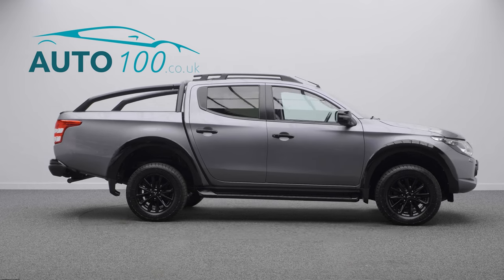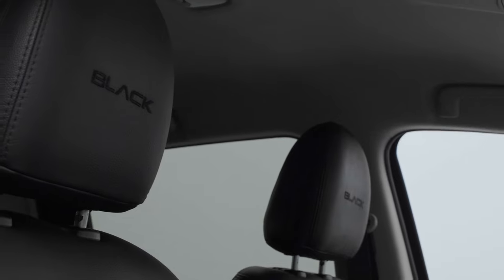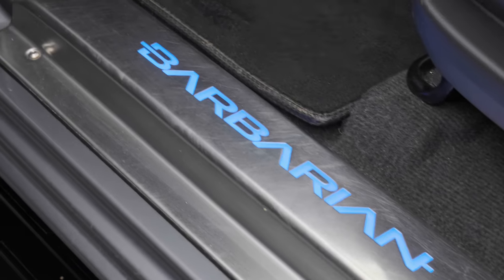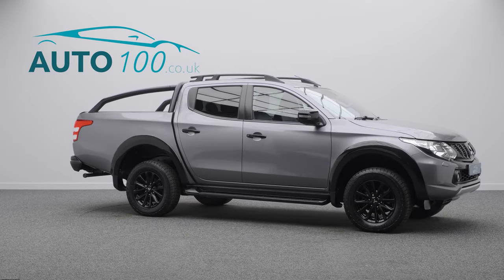Additional features include dual zone climate control, cruise control, electrically folding exterior mirrors, a rear parking camera, and so much more.